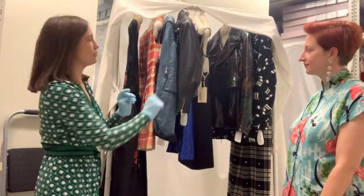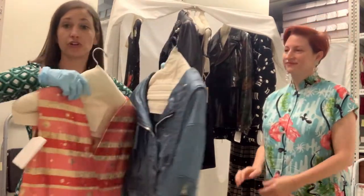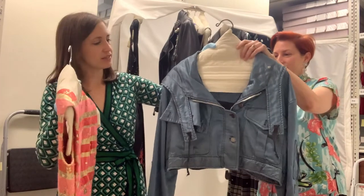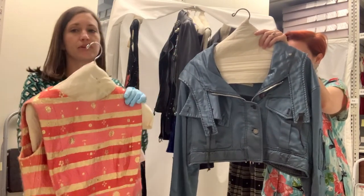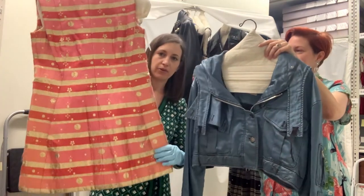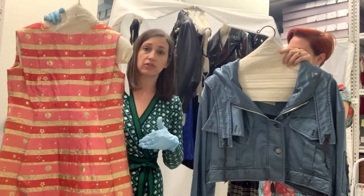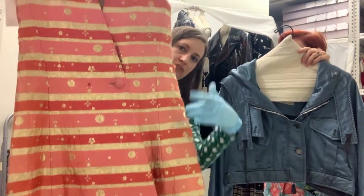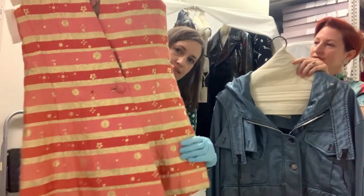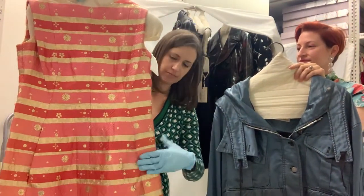I've also pulled two different examples of Balenciaga just to show you we have the full range. We have this silk bomber jacket from the early 2000s, and then we also have this little mini dress from Fall 1966, which was one of Cristobal Balenciaga's final collections. You can see it has a really menswear silhouette — it almost looks like a man's vest in the back — and it has great pockets in the front.